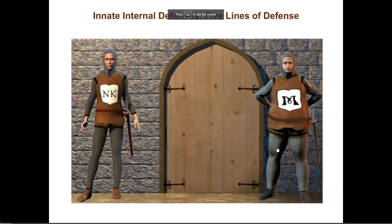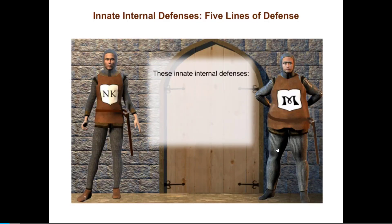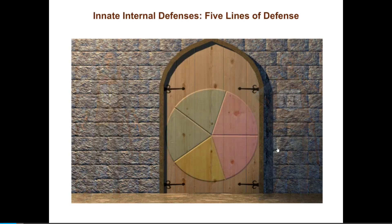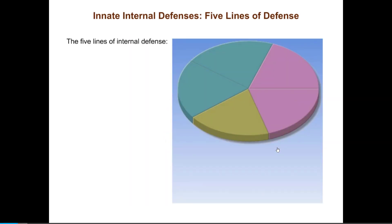The second line of defense comes into play when a pathogen has penetrated the surface barriers and entered the body. Second line defenses attempt to limit the spread of pathogens through the body by taking a multifaceted approach to pathogen elimination. Although these innate internal defenses are fast-acting, they are nonspecific and provide only a kind of crude protection against any and all pathogens. Think of them as being like the guards inside the castle. There are five lines of innate internal defense.